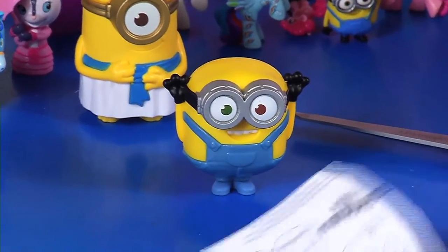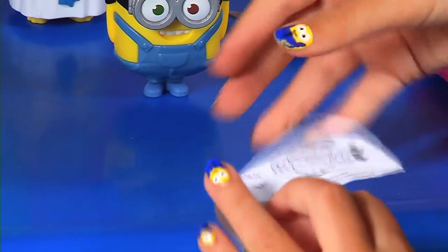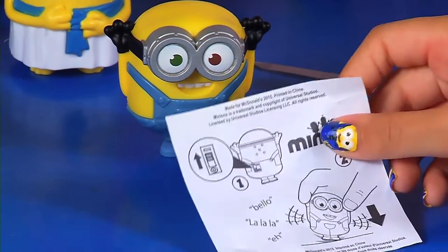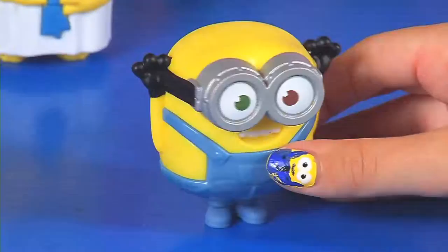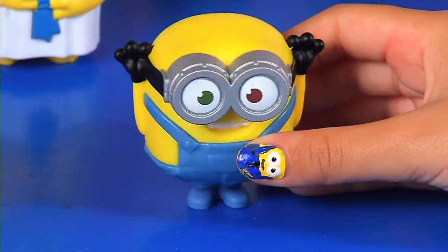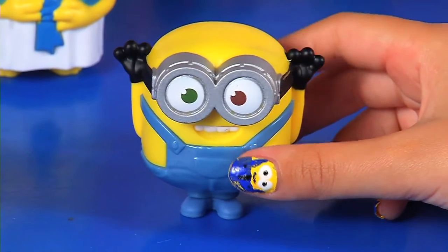Inside the bag we have this little sheet of paper showing all of what he has. Mr. Bob has two eyes, goggles — silver goggles, not like Mr. Stuart.